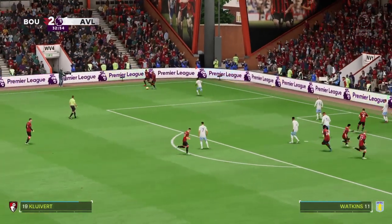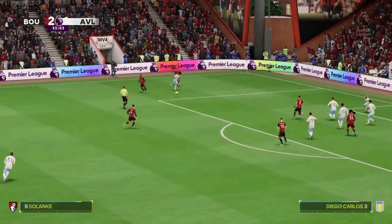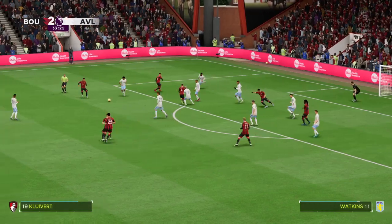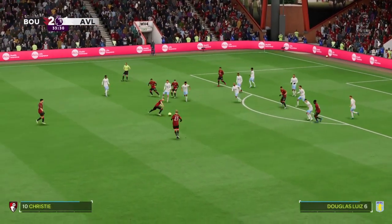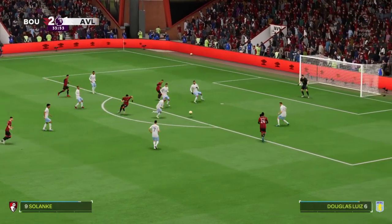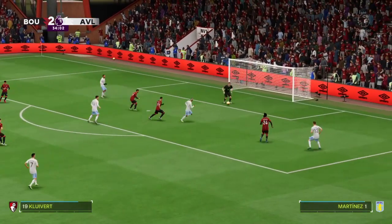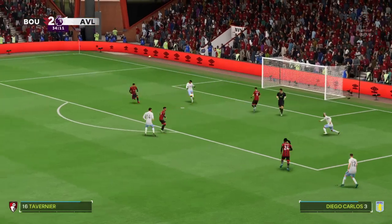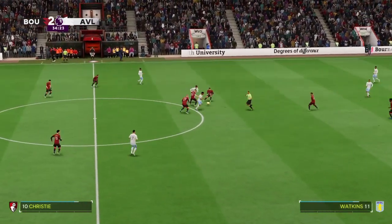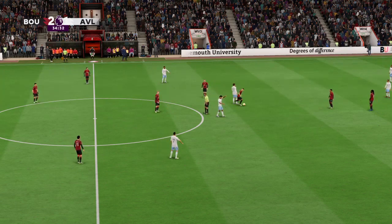Corner kick awarded, and let's see if this will help them add to their lead. Next to go short — strength and control a big part of his game — Christie — Solanke — well he's given it away. And play halted, free kick given.